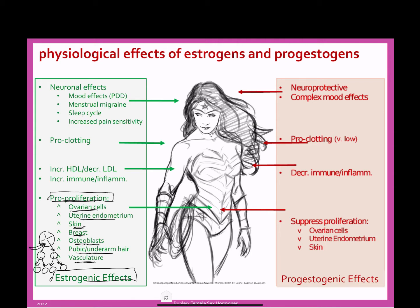Pro-proliferation is great for certain cells that we want to have growth in, but there are also times when we don't want growth. For instance, if you have an ovarian cancer, you don't want it to grow more quickly, so you would really want to suppress or decrease estrogenic effects. These pro-proliferation effects have a good side and a bad side: good for sexual development, bad if you have cancers.